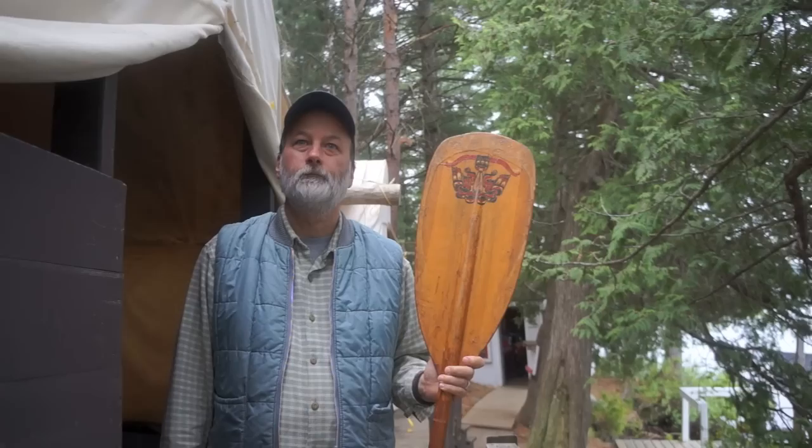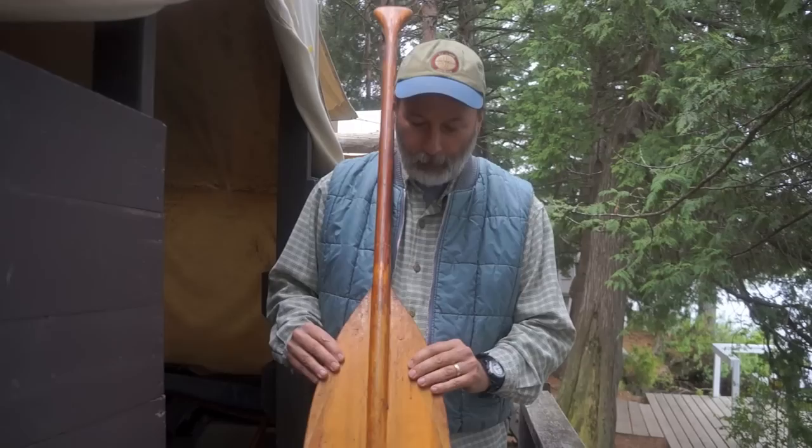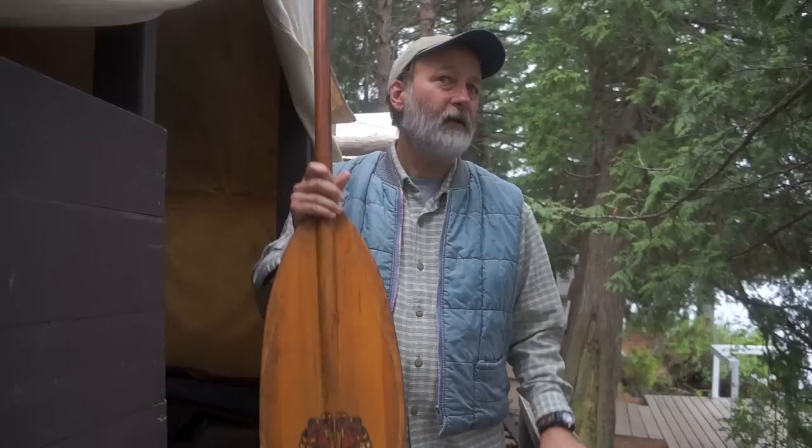Explain your paddle, Gord. This paddle is a Sawyer Banjo. It's actually narrower than it originally was — it used to have about another inch on each side. I picked this up in Atacocan, Ontario in about 1978 when I was a university student working at Voyager Wilderness Program. And it was the thing to have — everybody had a Banjo.